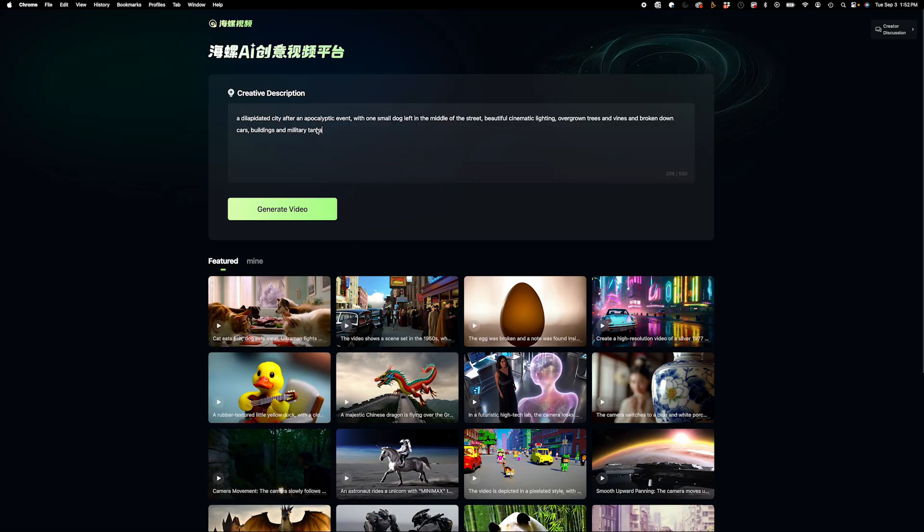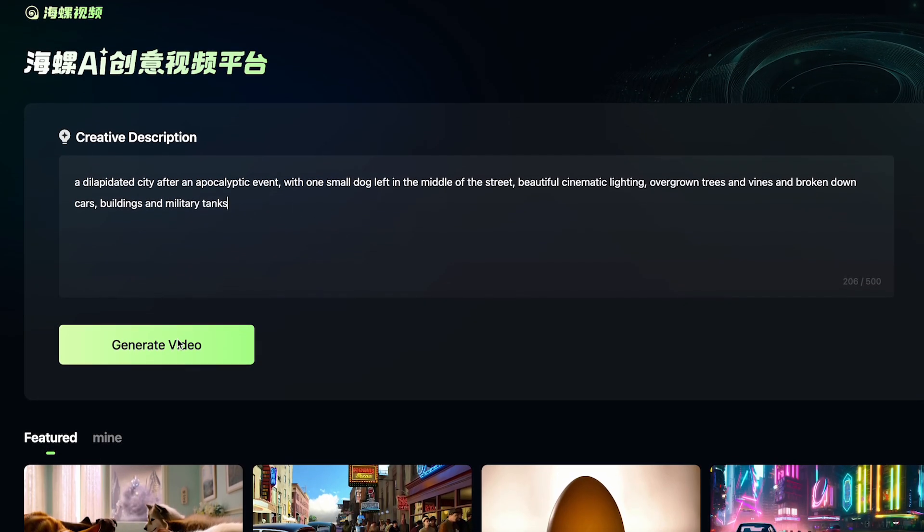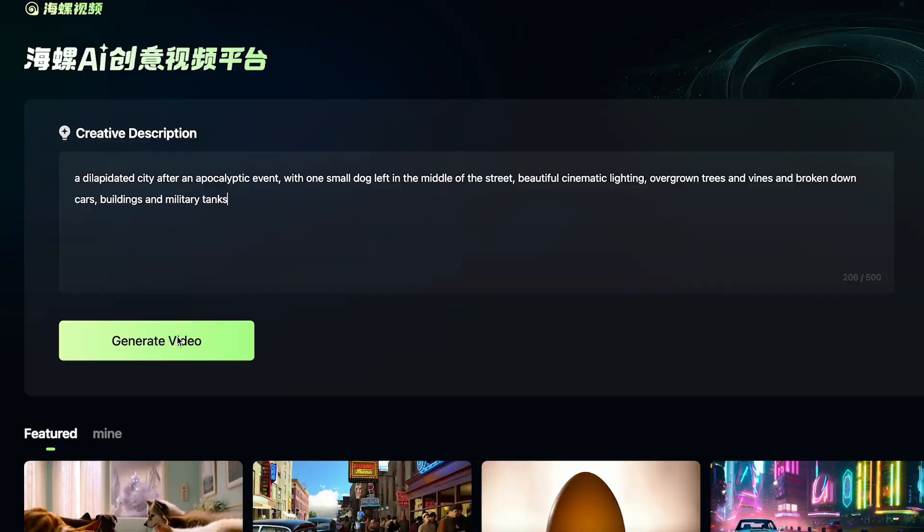First, I'll use HALUO AI, or however you say it. So I'm in HALUO AI, or Minimax, whatever you want to call it. I'm going to create a simple prompt of an apocalyptic scene and we'll see what it comes back with. Now this may take a little bit of time depending on how many people are using it, so be patient.